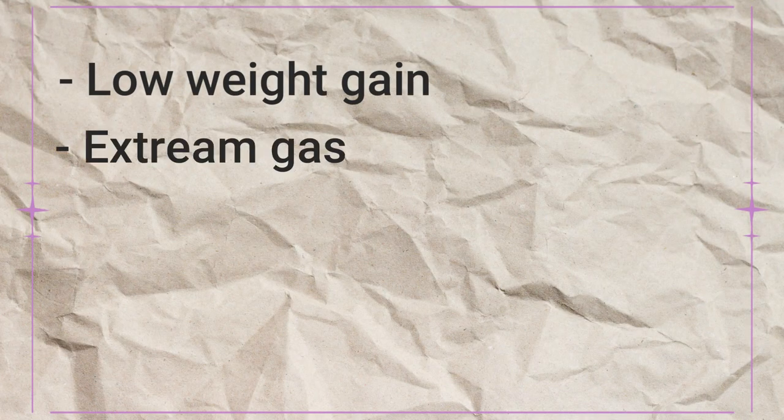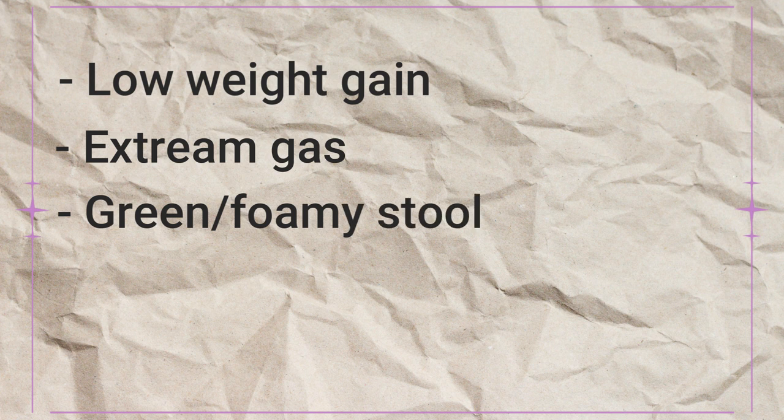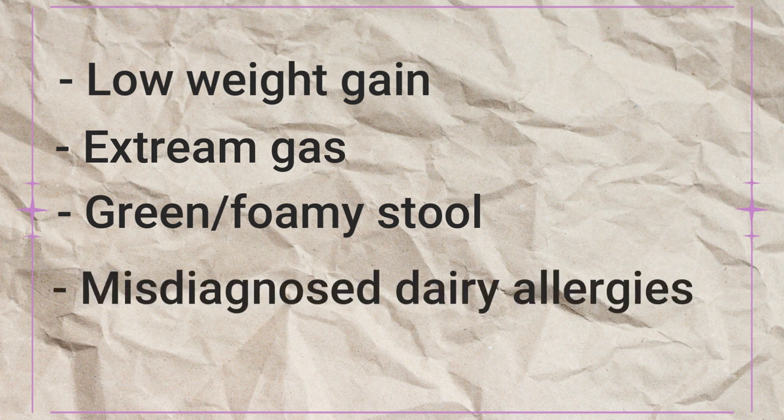Too much foremilk can definitely be a problem. It can cause low weight gain, extreme gas, baby will often have green or foamy poops, maybe more explosive kind of poops. Your baby may be misdiagnosed as having dairy allergies or reflux. The main problem with getting too much foremilk is that it has more lactose in it. It doesn't mean that baby has a lactose intolerance — it just means that this extra amount of lactose is upsetting to their tummy.